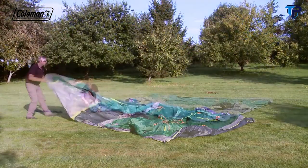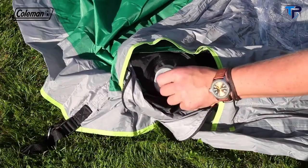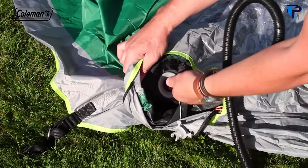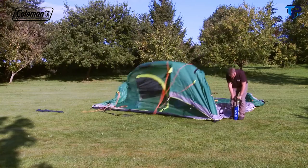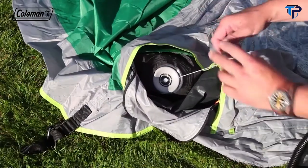Roll out the tent and loosely peg out the four corners. Ensure that the doors are open. Remove the cap from the high-pressure valve and ensure that you push in the pin and release — the pin must be in the extended position for inflation. Using the pump supplied, inflate the front air pole, push in the pump nozzle and inflate to a pressure of 6 PSI, then replace the cap.